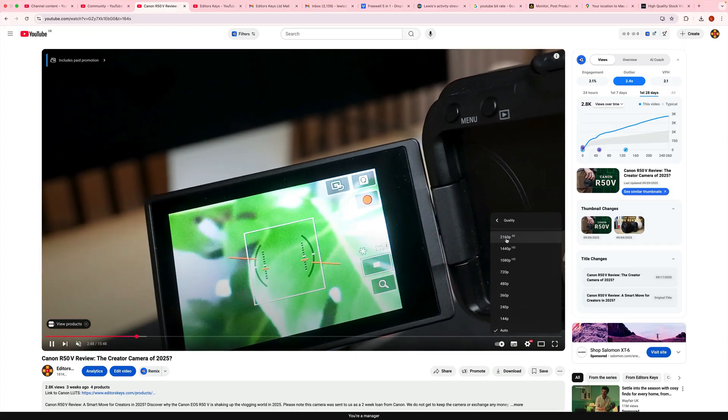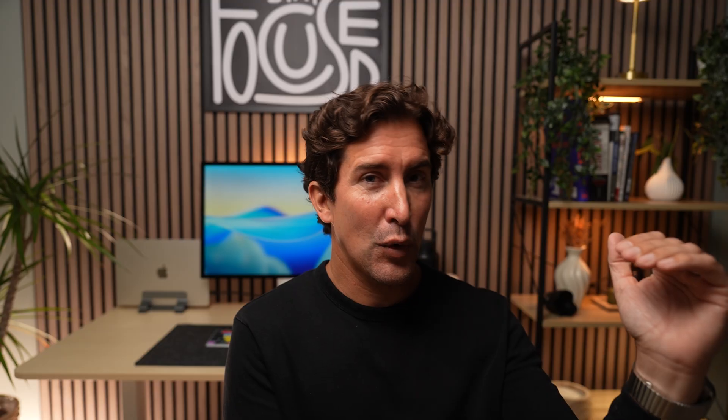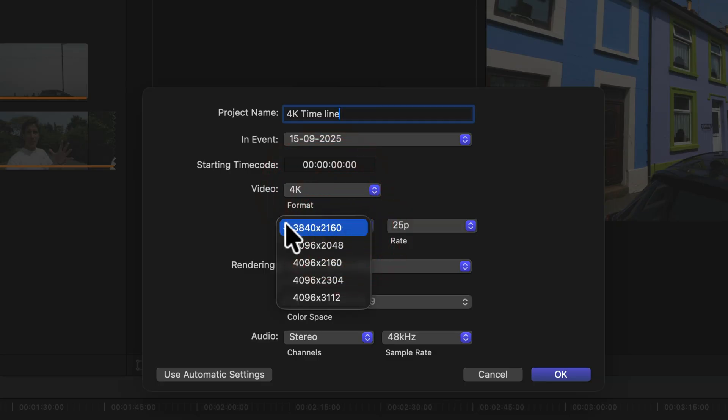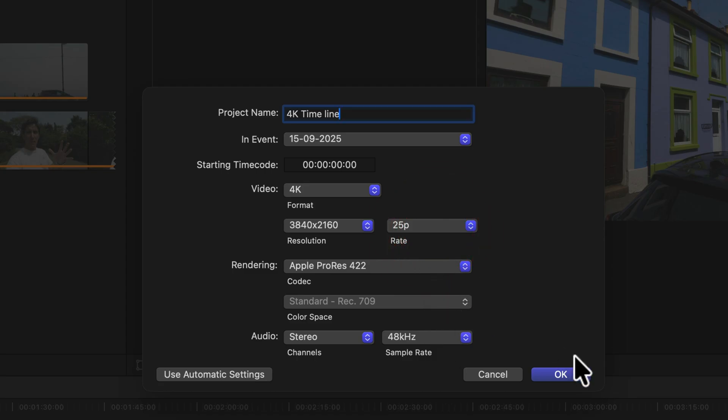From 2025 onwards, you should be shooting in 4K for the best quality. Even if you can't and still have a 1080p camera, definitely create a 4K timeline and export in 4K. It's going to upscale your video very slightly — it's not going to look massively different — but because of that higher bit rate, it's going to look better on people's TVs, and a lot of people watch on TV.